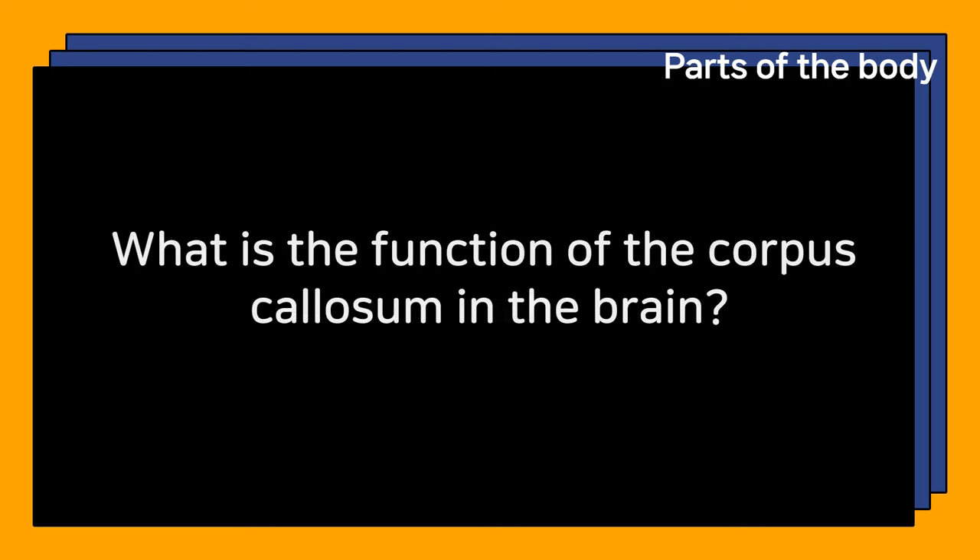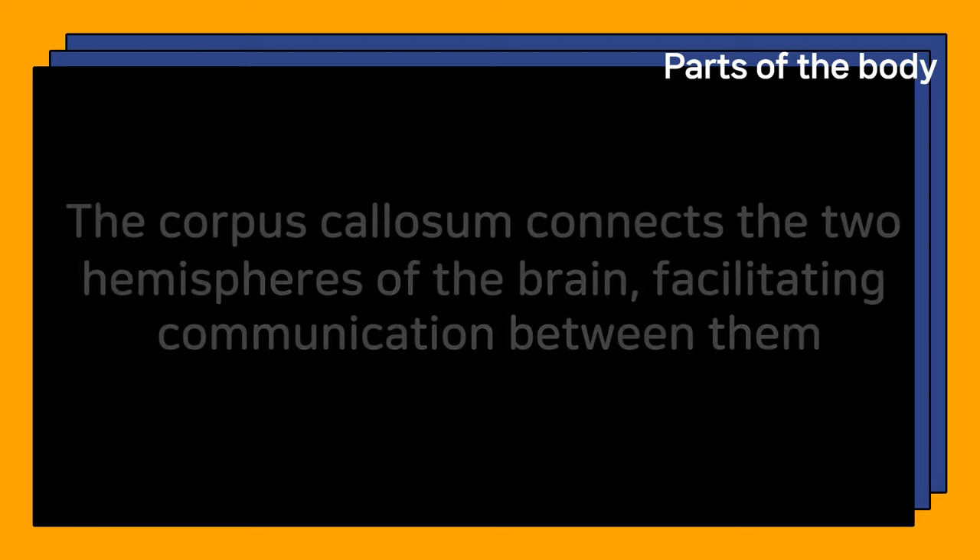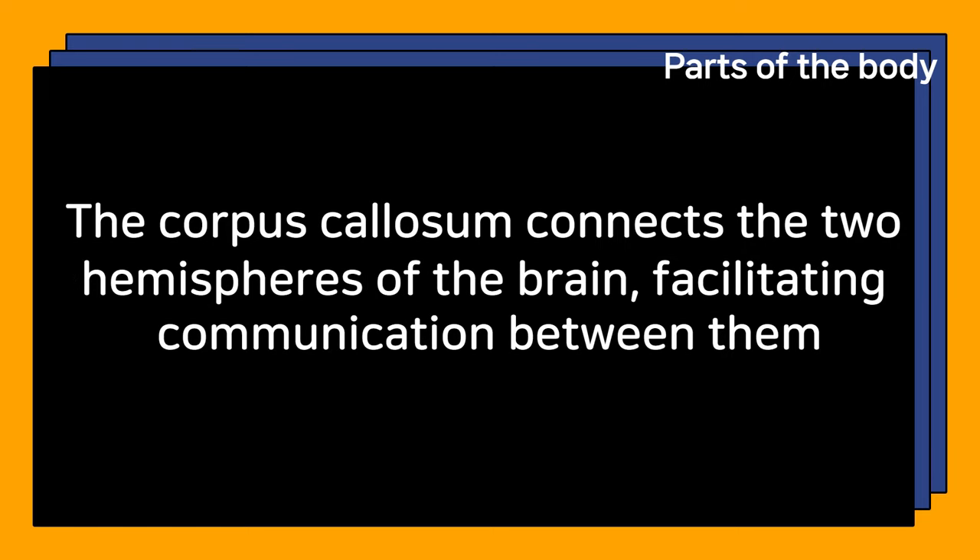What is the function of the corpus callosum in the brain? The corpus callosum connects the two hemispheres of the brain, facilitating communication between them.